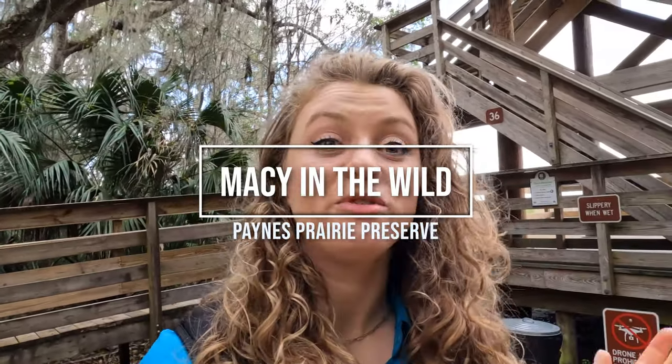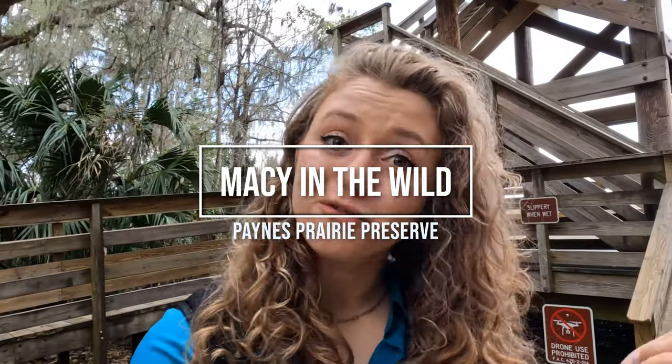Hey guys, it's Macy here from MC Wild Nature, and welcome to our first ever Macy in the Wild, where we explore different wild places and see what we can find. For our kickoff video, we're here at Paines Prairie Preserve State Park here in Central Florida.